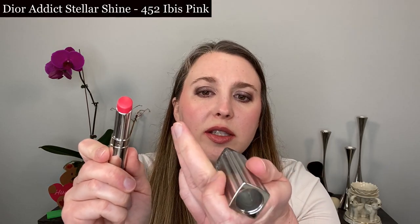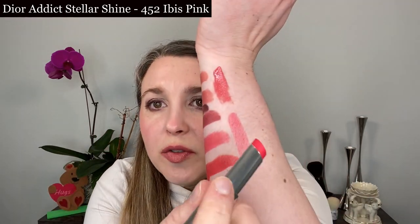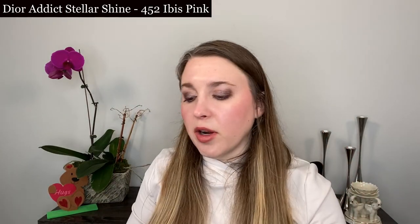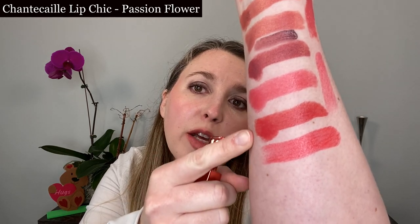This is one of the Dior Addict Stellar Shines — this is Ibis Pink, number 452. This is a much more sheer formula and a pretty good match for Zenith. Zenith is going to be deeper and a bit more pigmented; this is a nice sheer option. It has a shine finish, but not as shiny as the Rouge Coco Blooms upon initial application. Next, we have the Chantecaille Lip Chic in Passionflower — this is a pretty good in-between shade between 122 Zenith and 132 Vivacity.